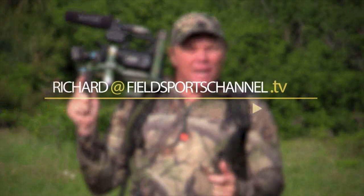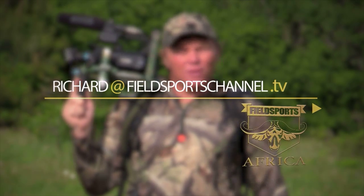Thanks for joining us on another great episode of Fieldsports Africa. If you'd like to come and hunt with us here on the Eastern Cape, contact Richard at FieldsportsChannel.tv. We'll see you next time on Fieldsports Africa.